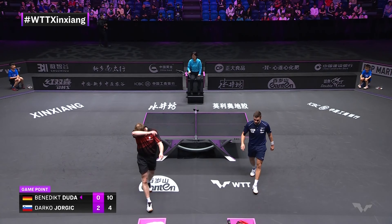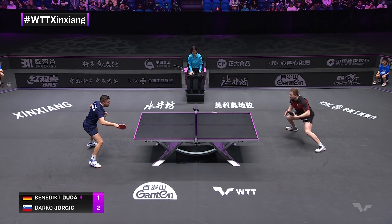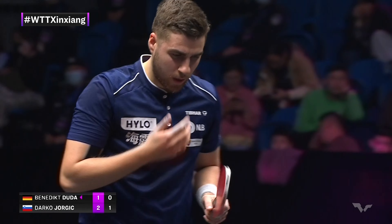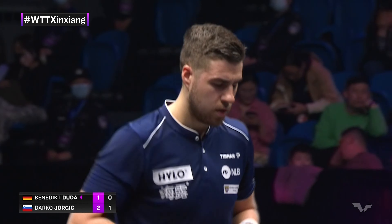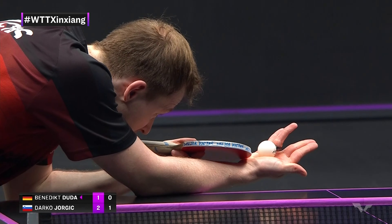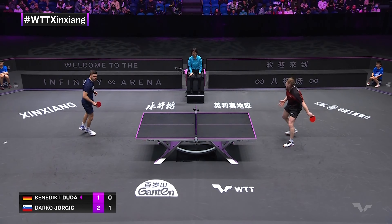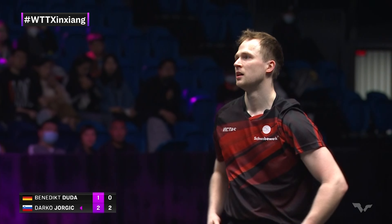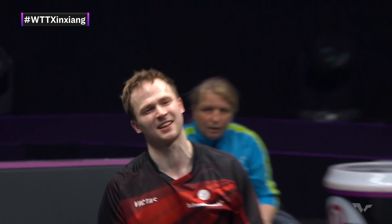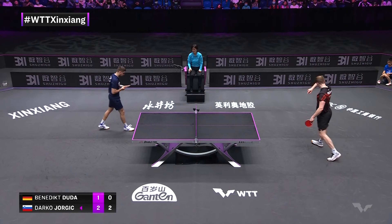Look at these short attempts here from Jorgic — some short bluffs. Make it or break it for either player here, because if Duda levels at 2-all, Darko might start to get really nervous. He's probably a little bit nervous now — it's inevitable, really, playing in front of this many players and coaches and fans.